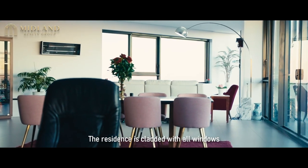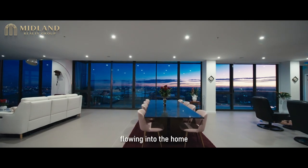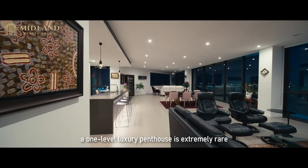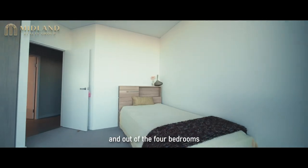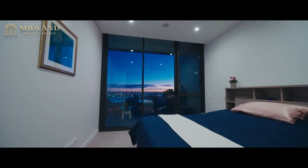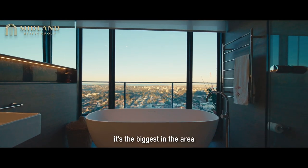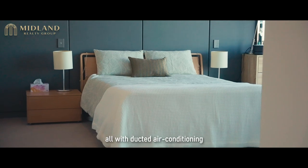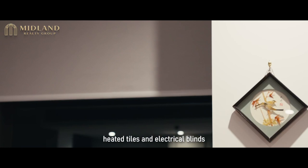The residence is clad with all windows allowing natural light and breeze flowing into the home. In St Leonard's, a one-level luxury penthouse is extremely rare. This one gives you four bedrooms, and out of the four, one is a junior master bedroom and another is a mega master with its ensuite, which is the biggest in the area. All bedrooms are luxuriously made with ducted air conditioning, heated tiles, and electrical blinds.